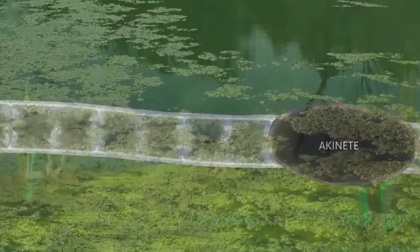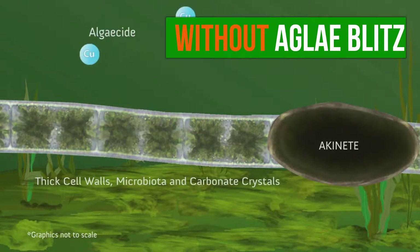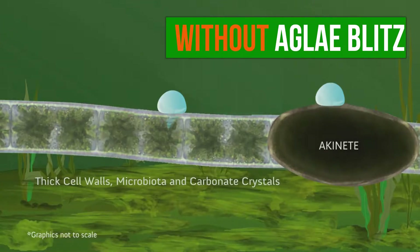Often algaecides, such as chelated copper, are added to a water body to attack filamentous algae. Thick cell walls, the microbiota on the algae surface, and carbonate crystals can all contribute to neutralizing the effectiveness of the copper treatment.